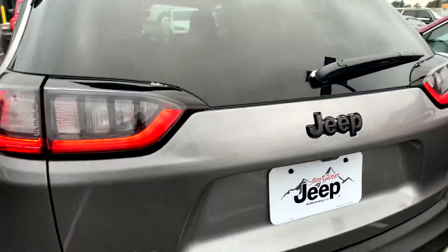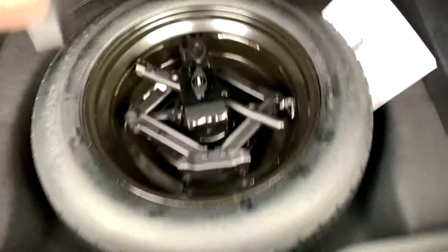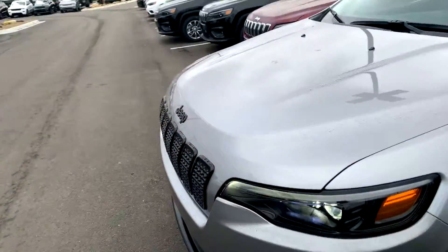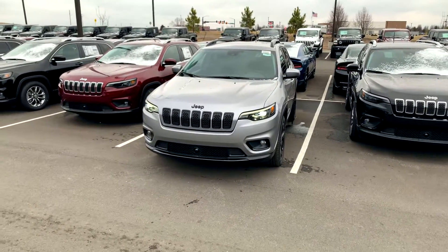Got the black badging, which comes with the Altitude package, just so you can see it. A lot of room back here. This one has a full spare — not all of them have the full spare. I sent you some pricing information last Saturday, but Jim Glover Dodge, the Honey family, we want your business.